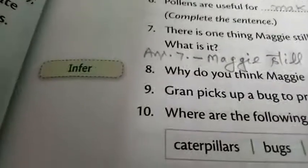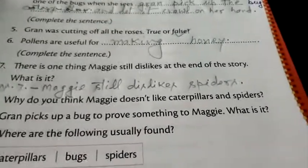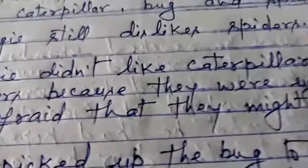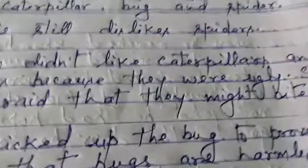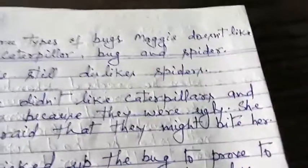Now I will take question number 8: why do you think Maggie does not like caterpillars and spiders? The right answer is: Maggie did not like caterpillars and spiders because they are ugly, and she was afraid that they might bite her.